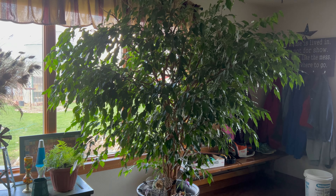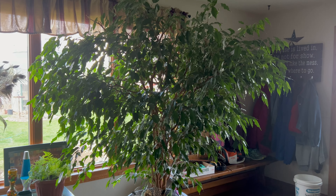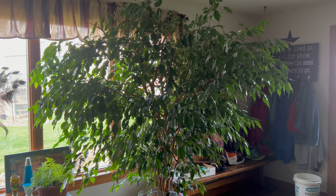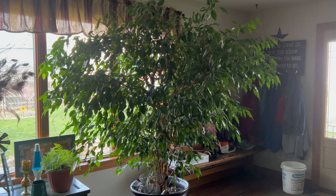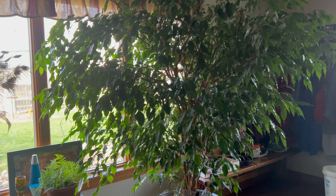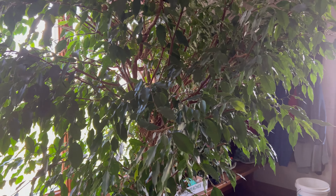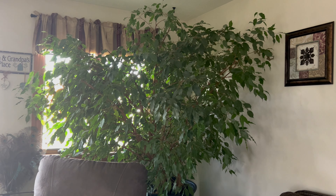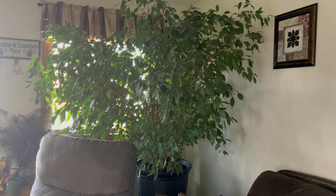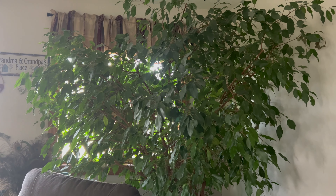I've showed you the new ficus tree — these are my older ones. This is a 40-year-old ficus tree that I've had for so many years. These are mostly just green foliage, so that new one I got is more variegated. I also have this one, and it gets some pretty good lighting in here. I do have individual videos on these — you can search for them on my channel.